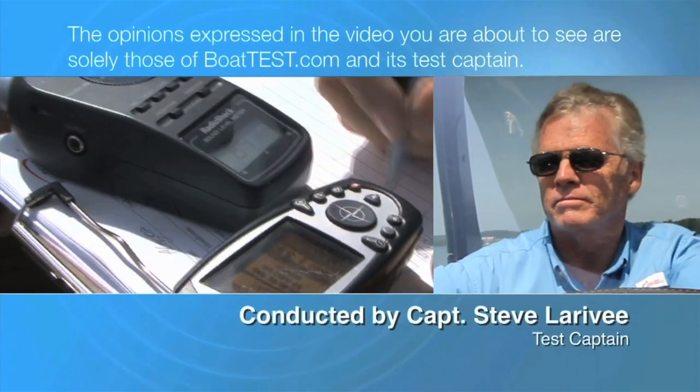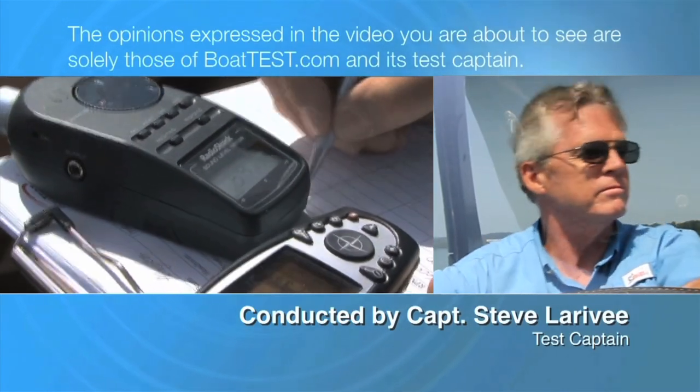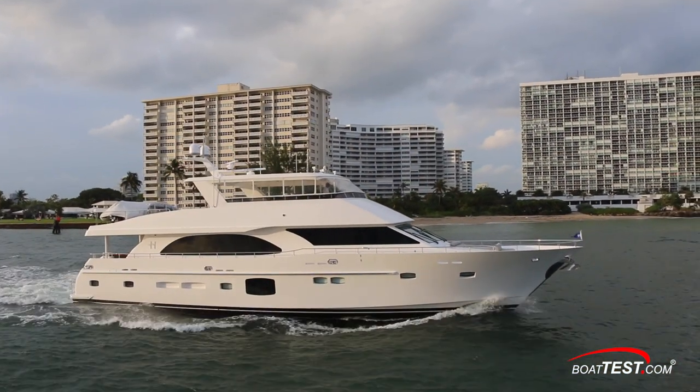The following opinions are solely those of BoatTest.com and its test captain. Hi, Captain Steve from BoatTest.com. Hargrave Custom Yachts is one of the most versatile, experienced, and competitive builders of large motor yachts in the world.